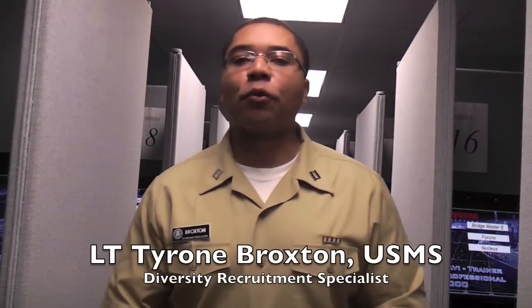Hello, and welcome to King's Point Spotlight. I'm Lieutenant Tyrone Broxton, and on today's episode, we're going to take a look around one of the Marine Transportation Laboratories in Bowditch Hall, where we're going to get a chance to see midshipmen in action learning how to become merchant seamen through one of the simulators here. Captain Moskov is going to be our tour guide. Let's check it out.